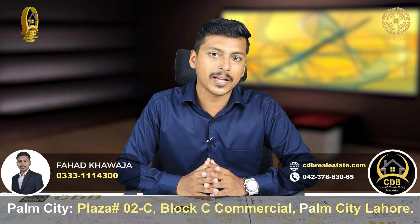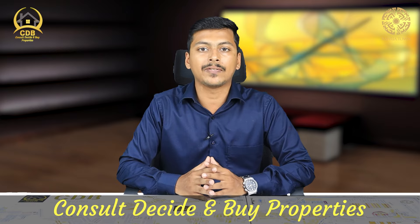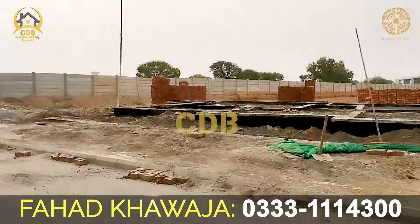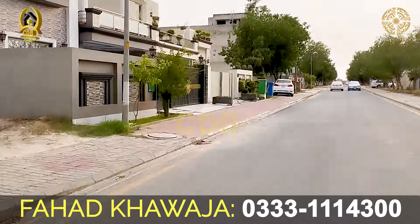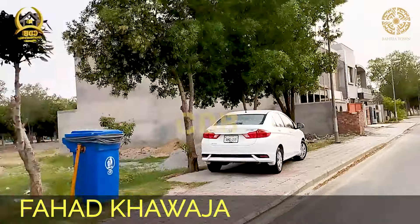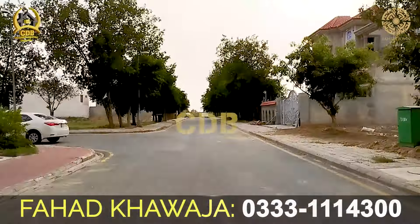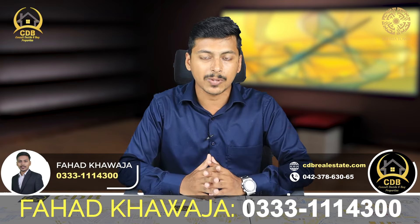In Bahria Town, if you want to buy a plot in Sector F, let's discuss the prices. For a 5 marla plot, prices start at around 68 lakhs and go up to 1.15 crore. For a 10 marla plot, the minimum price is 95 lakhs. In the Ghazi Block, the maximum price has gone up to 1.75 crore. Prices range from 1.5 crore to a maximum of 1.7 crore, showing strong growth potential.